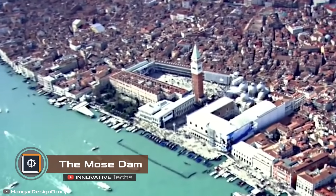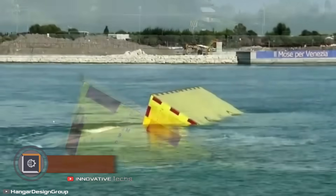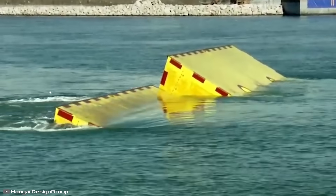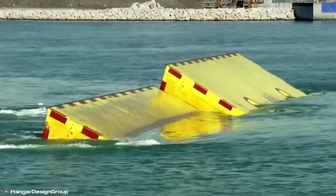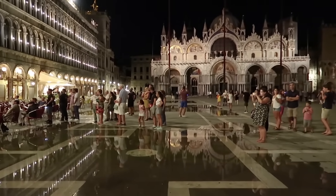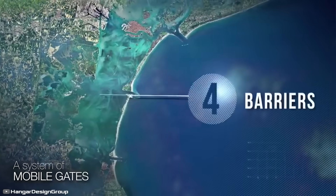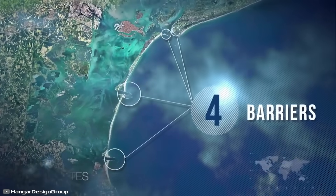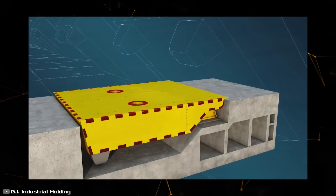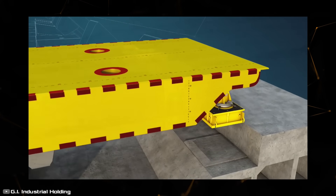For the first time in history, Venice has managed to avoid its annual flooding thanks to the new MOSE lock system, which was under construction for over 30 years. The test was successful — the area of Saint Mark's Square, which is usually flooded even during minor high tides, remained virtually dry. The MOSE system consists of four independent parts, each comprising 78 massive floodgates. When there is no threat of flooding, the gates are submerged underwater and completely invisible to onlookers.